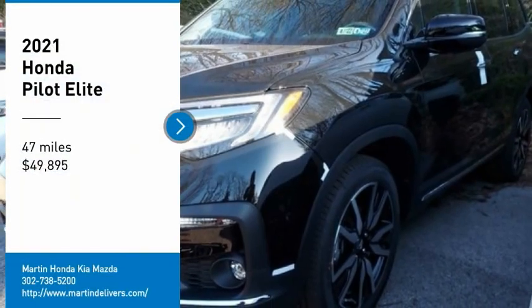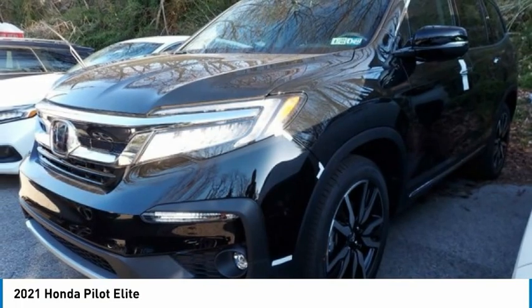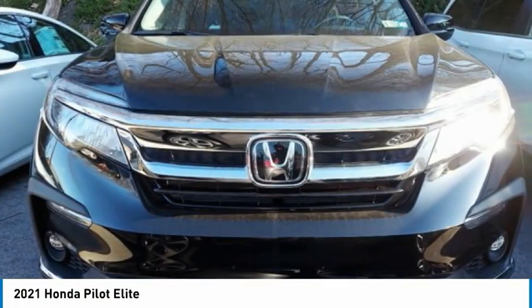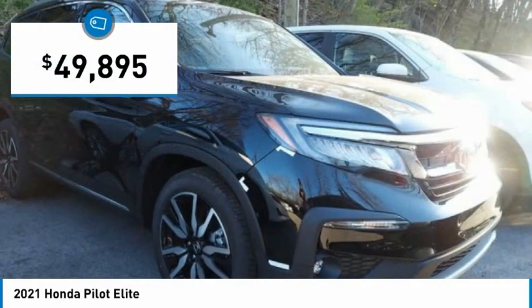Take a ride in the 2021 Pilot. Optimal utility. Indulgent interior. Powerful performer. You'll be ready for almost anything in the Honda Pilot, and it is priced below $50,000.